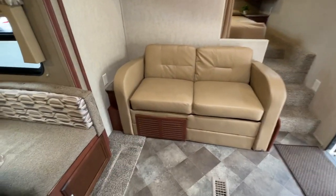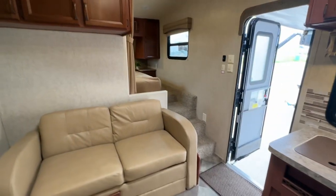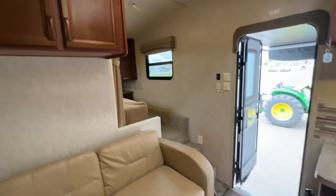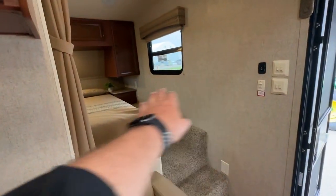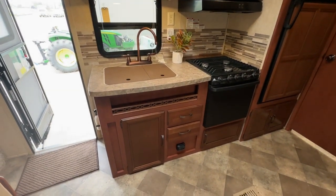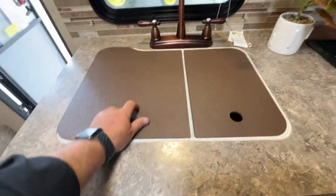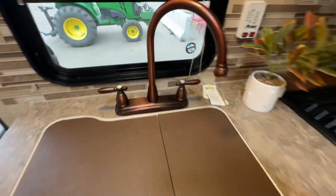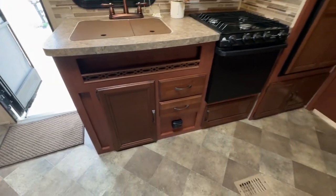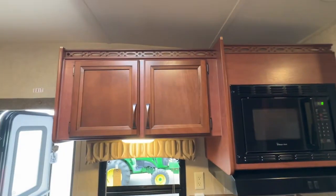There's also a sofa bed in the front, with a little end table with a plug and upper cabinets. There is a curtain here to close off the bedroom area if you don't want to see it. In the kitchen you have double sinks with a copper-style tap, some drawers, a stove, oven, hood fan, microwave, and some upper cabinets.